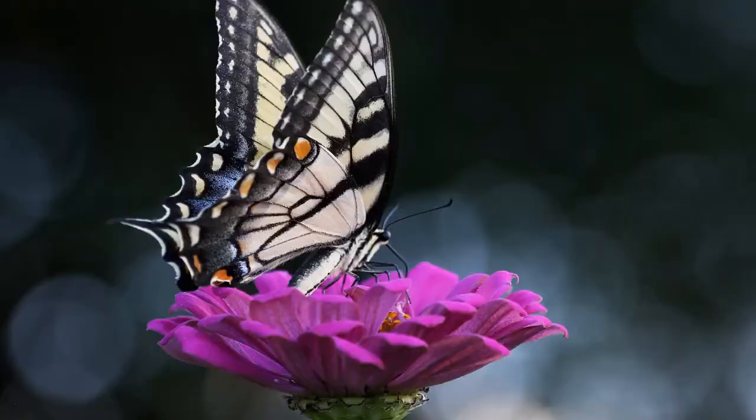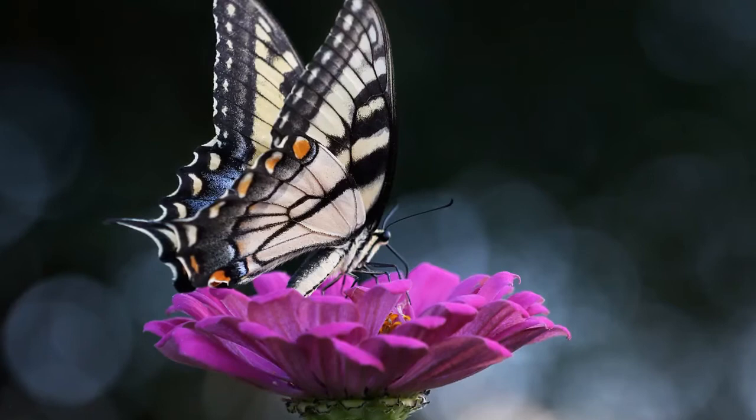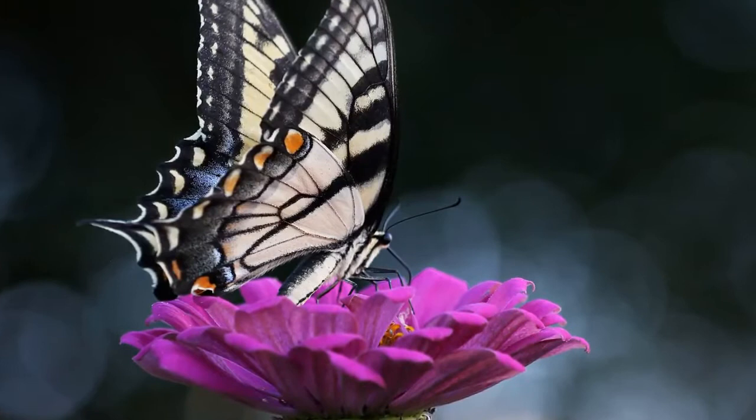Purple emperors lay their eggs on the leaves of sallows, or willows, especially goat and gray willows. Occasionally, they'll lay their eggs on poplar trees.